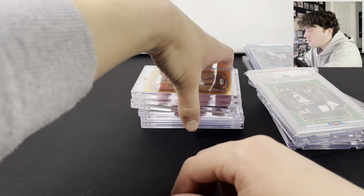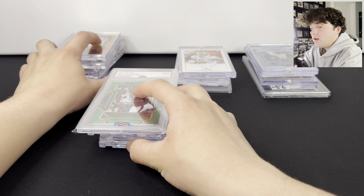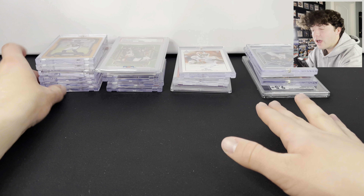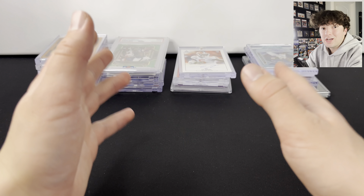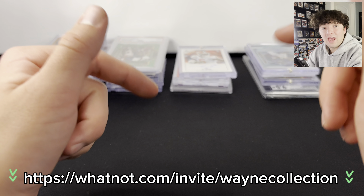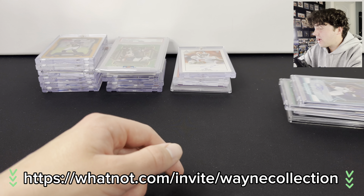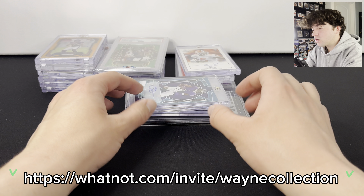Now I think it is time to hop into the super good stuff. If you guys see any of these cards that you like, you will probably see them on our Whatnot streams. If you guys have not signed up for Whatnot, make sure you go use the link in the description — you can get a free $10 in credits.